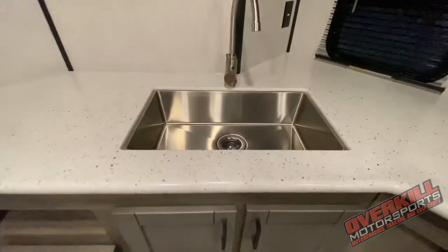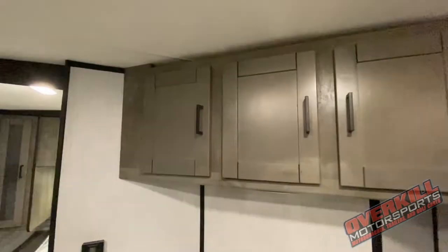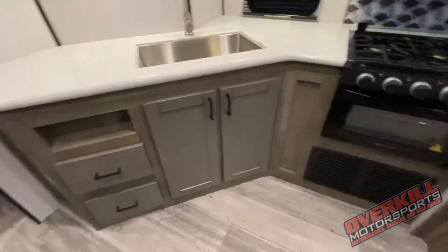Coming over here to the kitchen, you've got solid surface countertops, black appliances with a three-burner gas top stove, convection oven, deep stainless steel sink with a residential faucet, more cabinetry overhead, and more lights all over this thing. You've got individual light switches as well as centralized light switches.